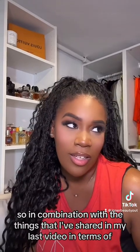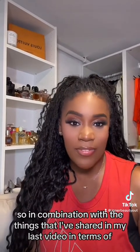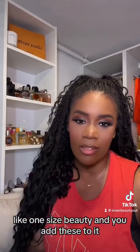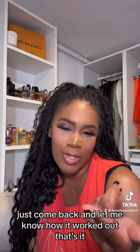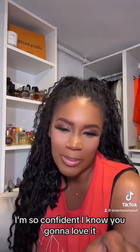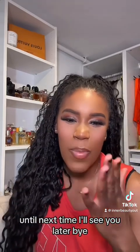In combination with the things I've shared in my last video in terms of one-size beauty, add these to it and just come back and let me know how it worked out. That's it. I'm so confident — I know you're going to love it. Until next time, I'll see you later. Bye!